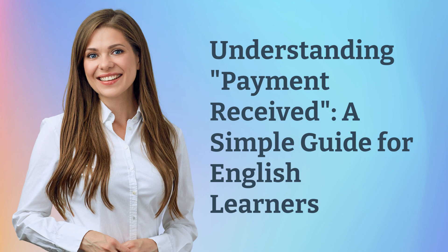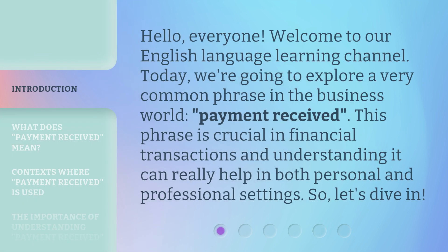Understanding Payment Received: a simple guide for English learners. Hello everyone, welcome to our English language learning channel. Today, we're going to explore a very common phrase in the business world — payment received. This phrase is crucial in financial transactions, and understanding it can really help in both personal and professional settings. So, let's dive in.